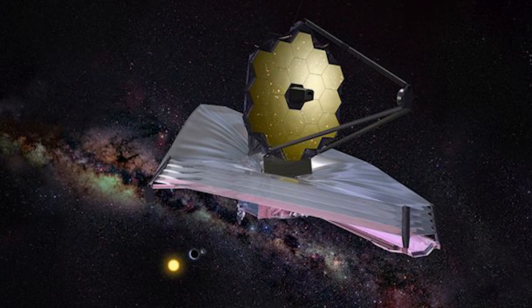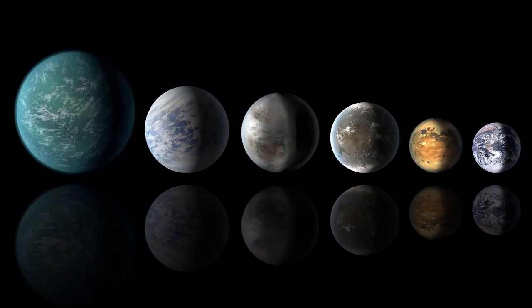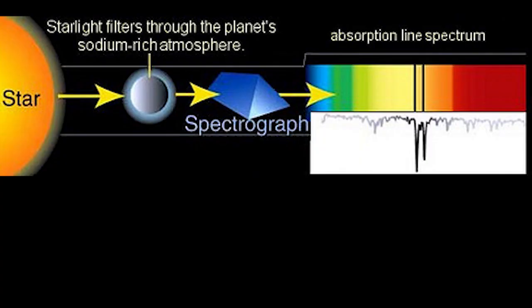James Webb will also have the mission to look into the atmosphere of exoplanets that Kepler has discovered, to search for building blocks of life. To study the exoplanets, it will use two techniques: the transit technique and spectroscopy.